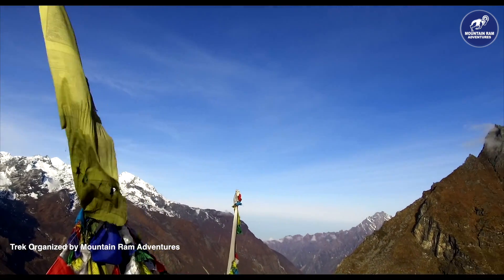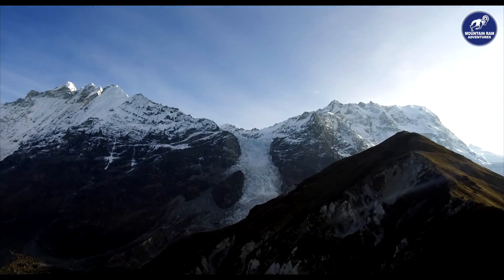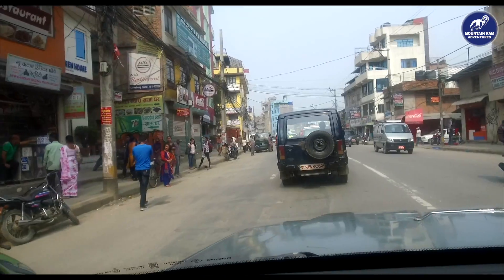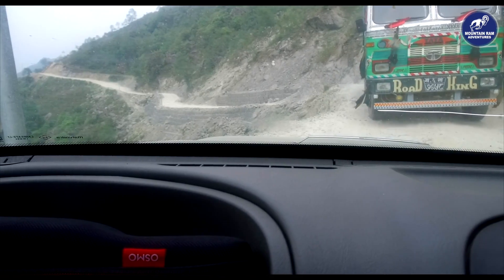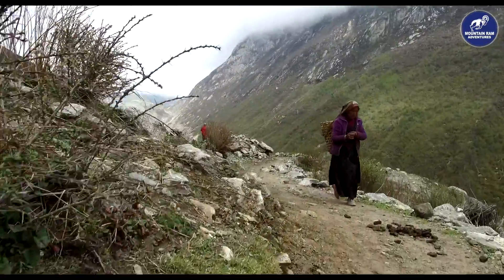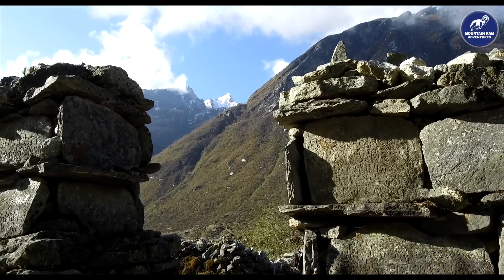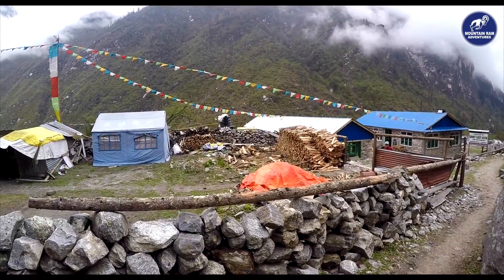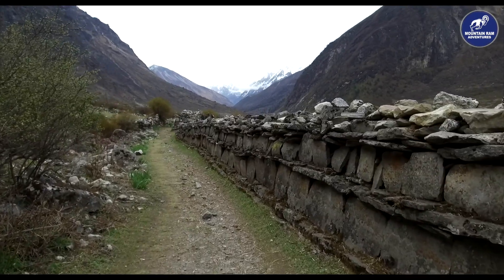Langtang Valley trek is the perfect option if you are looking for a short, relatively easy Himalayan trek. It is a great introduction to Himalayan trekking, with the added bonus of breathtaking mountain views from day one, situated just a day's drive north of Kathmandu. This magnificent trek follows the narrow Langtang valley, heading up towards the Langtang glacier and the Tibetan border. It is situated within the 1,710 square kilometer Langtang National Park, which encompasses high mountains, peaceful Tamang villages, as well as the holy Gosaikunda lake and one of Nepal's oldest monasteries.